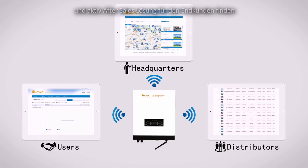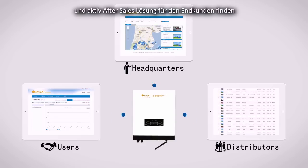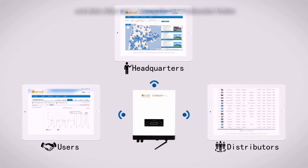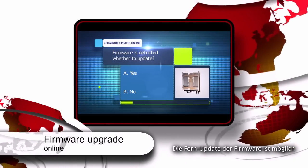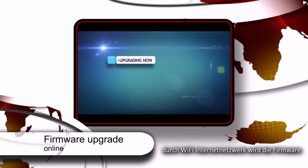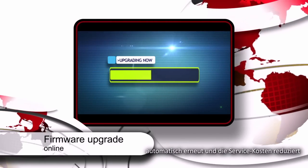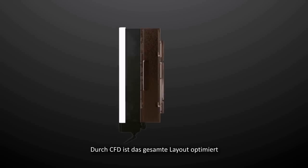The platform makes it more convenient for service centers and distributors to receive error information and offer solutions as fast as possible. It can also realize remote software updating by automatically transmitting the latest software to every inverter all over the world through Wi-Fi, saving maintenance expenses for distributors.